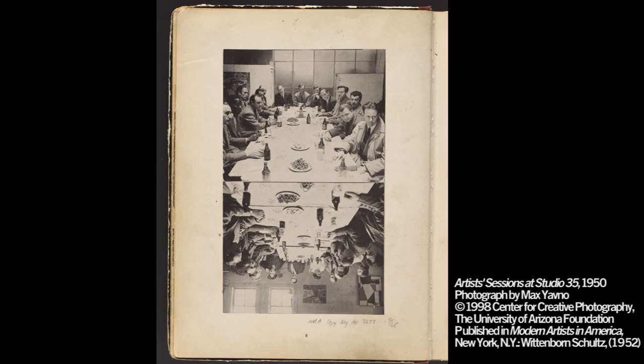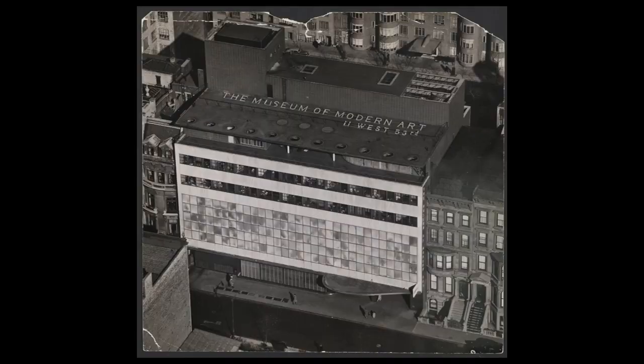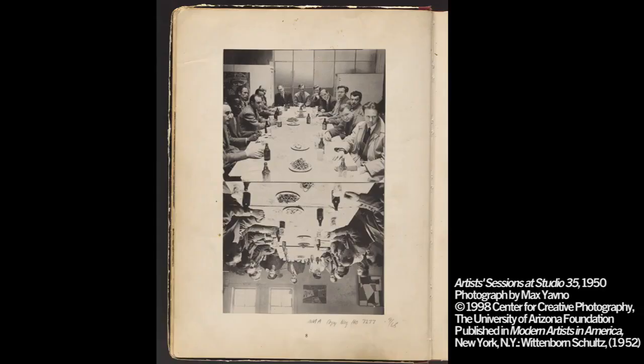The question at The Club was: how, as Americans, can we be taken seriously as modern artists? Because at that time, the idea of a modern American art movement was almost laughable, since the Europeans dominated modern art worldwide and Paris was the unquestioned center of modern creative activity. The third part of the campus, so to speak, was the Museum of Modern Art. Part of the reason why these artists were able to grow so quickly is because they had one of the greatest collections of modern art in the world to look at as often as they wanted.